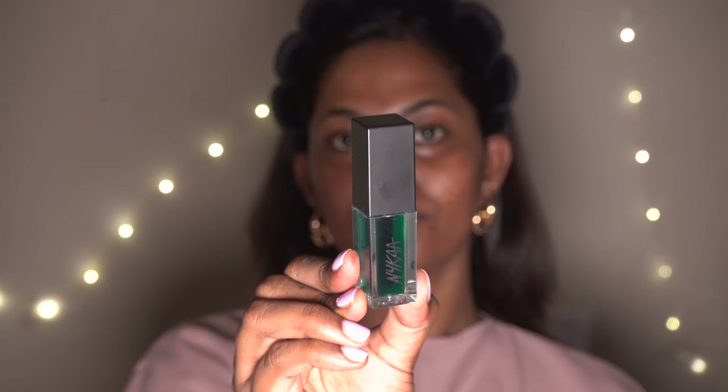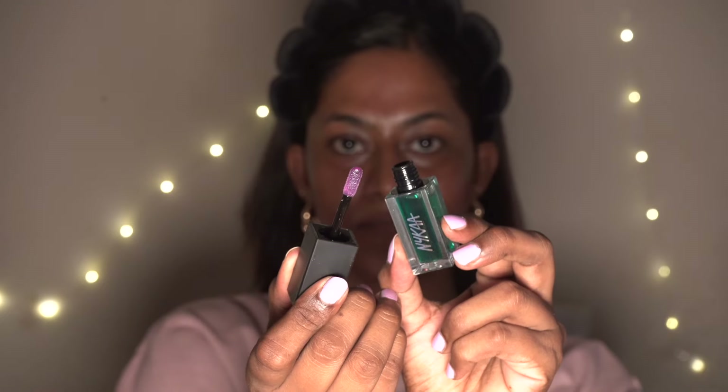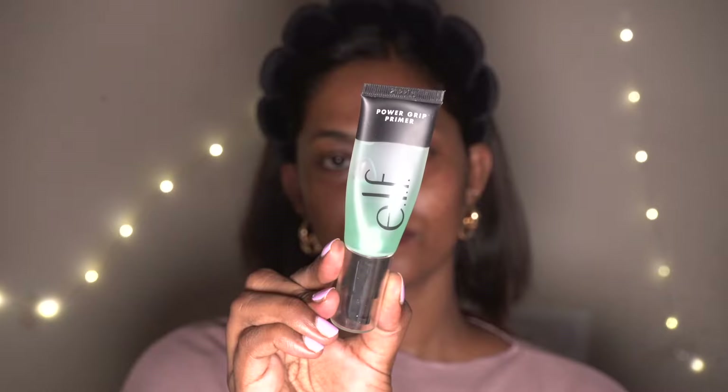I've got this Nika lip oil which is a pH activated kind of lip oil, so I'm just applying that all over the lips. It gives a very moisturizing effect with a color-changing pink tint to my lips which looks absolutely natural.